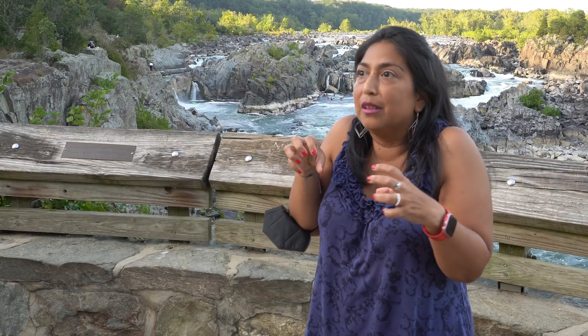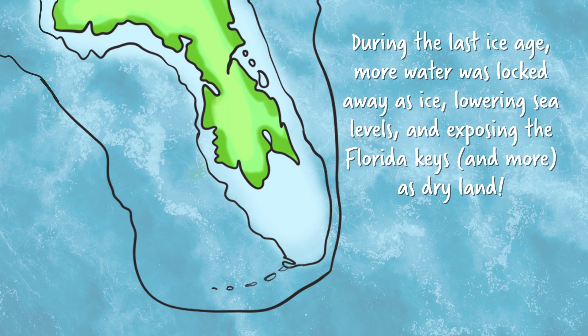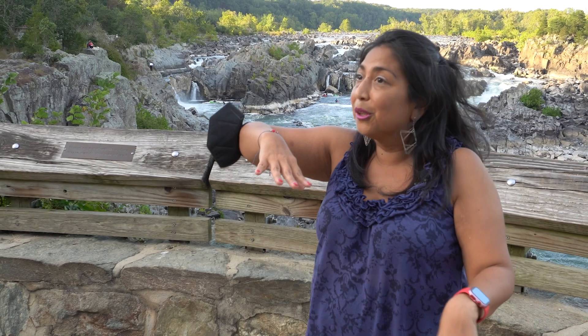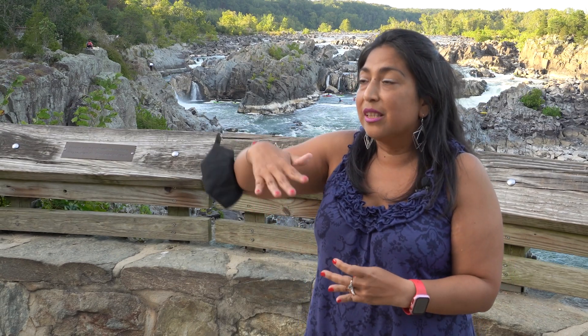Then you go down to a glacial cycle — from the warm to the cold — and you start accumulating that ice. All of that moisture from the ocean gets locked on the ice sheet. So the sea level, generally speaking, is going to go down and down and down, uncovering the areas of Florida that had coral reefs. Now these are no longer coral reefs under the ocean — they're actually on land and you can see them. And that's essentially what happens at Dry Tortugas.